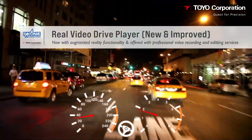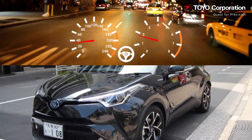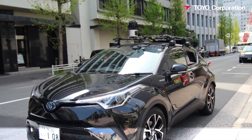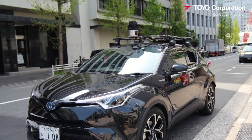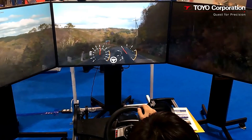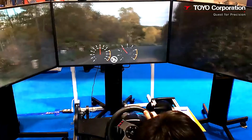Toyo also offers professional services to help customers record road videos. A specialized 360-degree camera mounted on a moving vehicle is used to record footage. Once processed, a single video is produced which is then integrated with the RVDP software to provide an environment that simulates driving on an actual road.